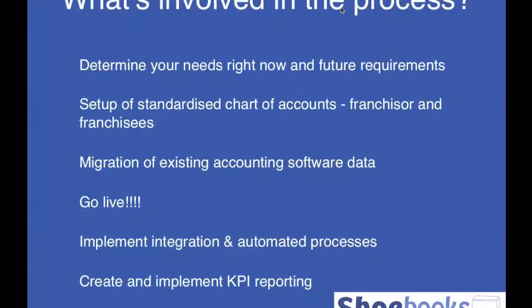We can then look at the franchisee level — what systems need to be automated and integrated with, whether point of sale, CRM, and so on. Out of that, we build a staged plan. We don't go straight into integrating every single system; we have to be mindful of change management. Once we have agreed requirements and a staged approach, we set up a standardised chart of accounts — one for the franchisor and a master franchisee account. Standard chart of accounts migration from existing platforms like MYOB or QuickBooks can be done in about half an hour these days.